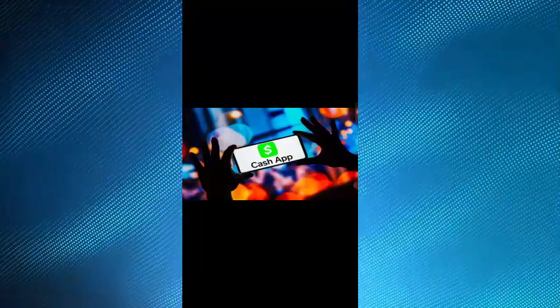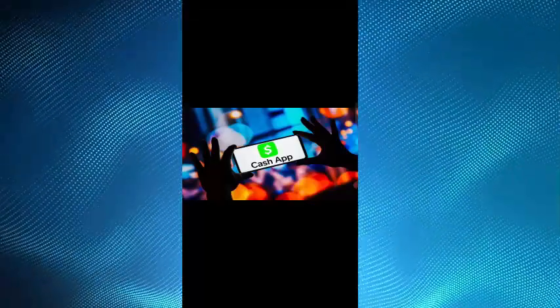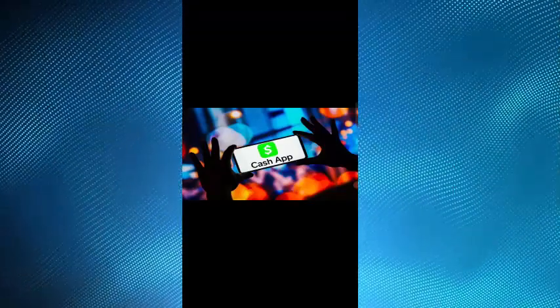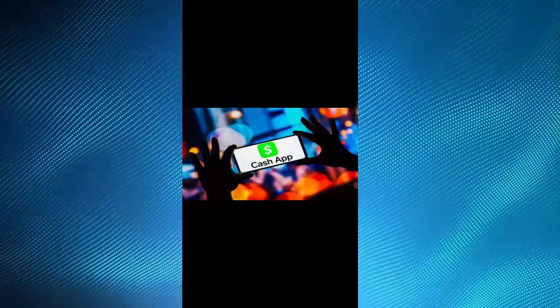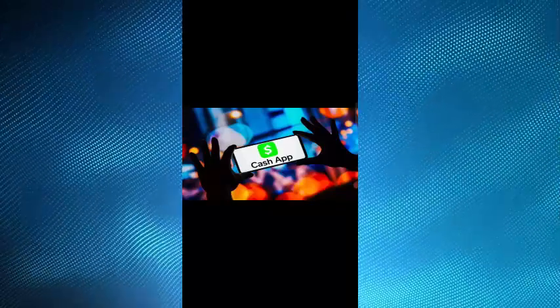Finally, contact Cash App support if none of the above solutions work. You can reach out to Cash App support for further assistance by going to your profile in the app, selecting support, and submitting a request, or by visiting the Cash App website and submitting a support request.